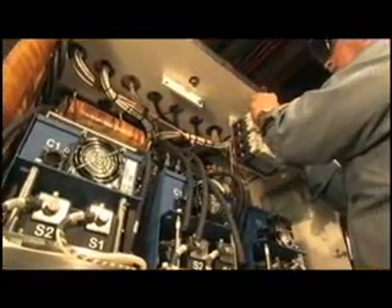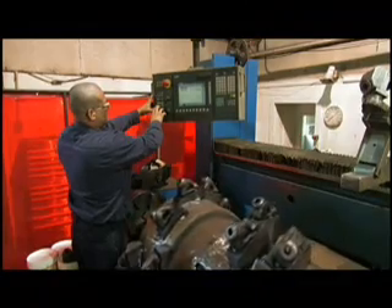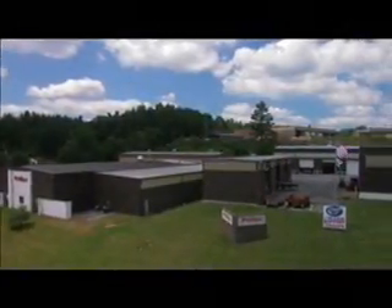At Philips, our philosophy is simple. We use the most skilled people in the industry. We create solutions through innovation and experience. We get our customers back to production. Everything we do increases our customers' profitability. Philips Machine. Whatever it takes.